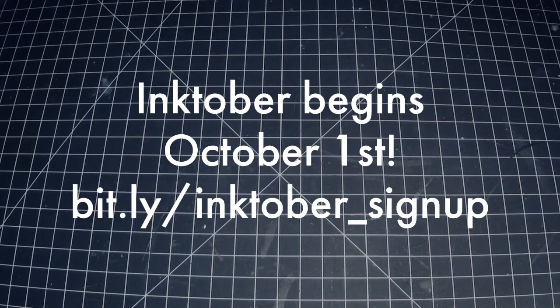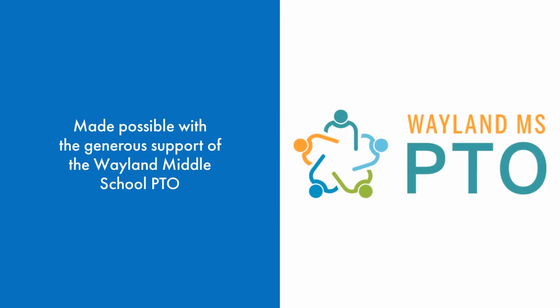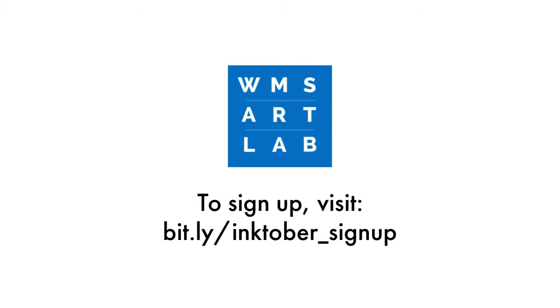And don't forget, Inktober begins October 1st. Once again, I'd like to thank the Wayland Middle School PTO for their generous support of this project. And I'm so excited to see what you come up with for Inktober 2020.